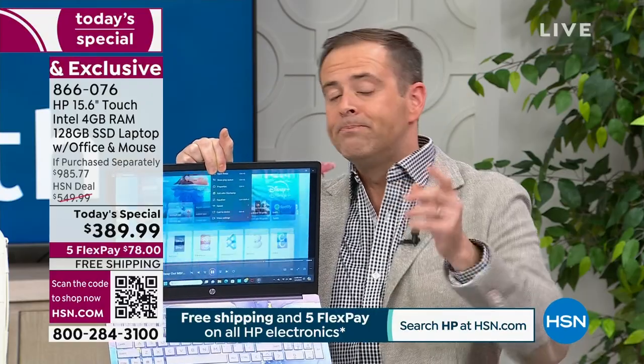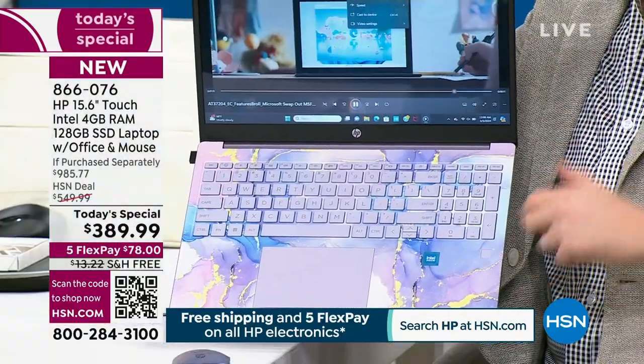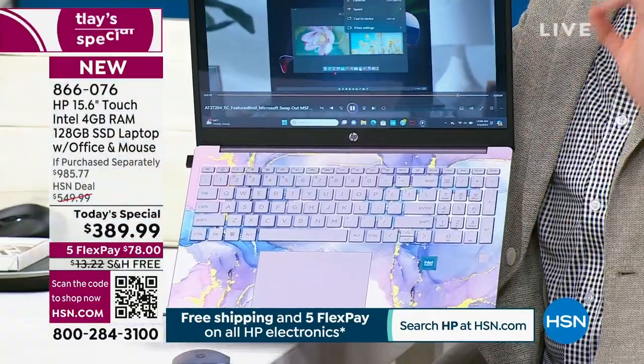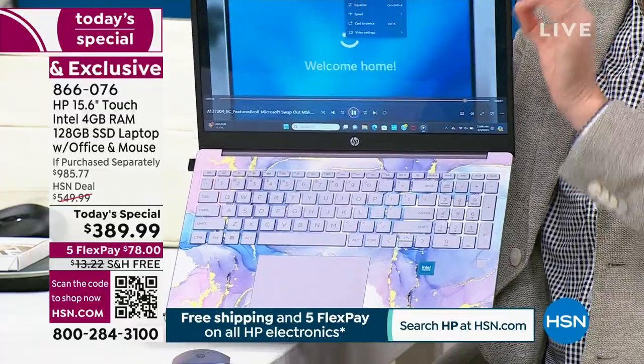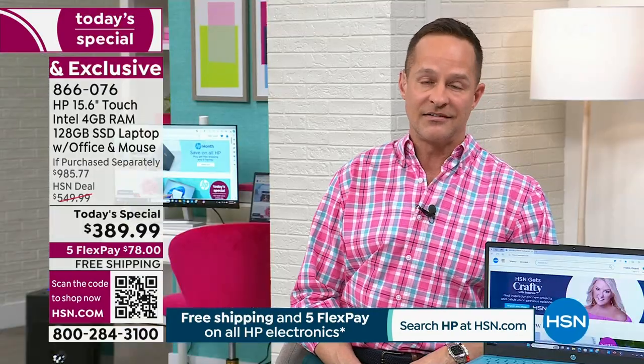It is the launch of HP month at HSN. Every single March we do this — we celebrate HP and all of their amazing, innovative products. When you look at the solid-state drive, when you look at Intel inside, the fingerprint scanner, the backlit keyboard — there's a lot of upgrades. The price is entry-level. The laptop and the bundle are premium-level. The price is not indicative of what you're getting.